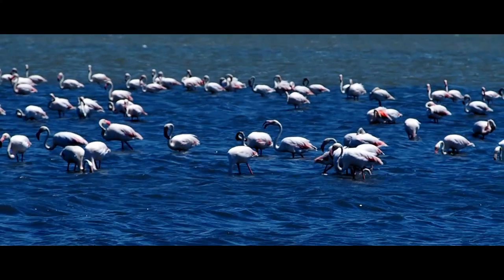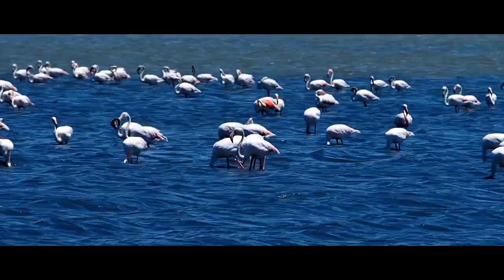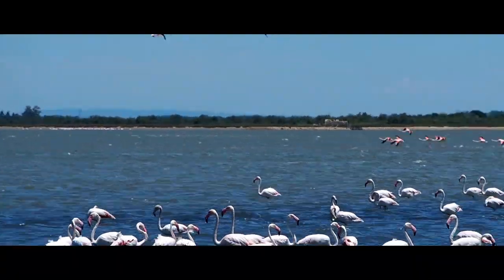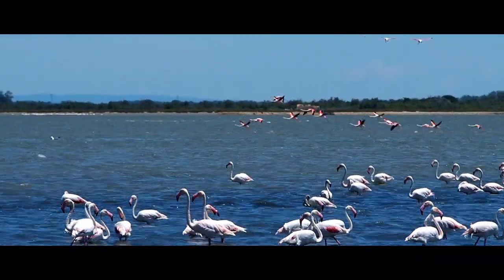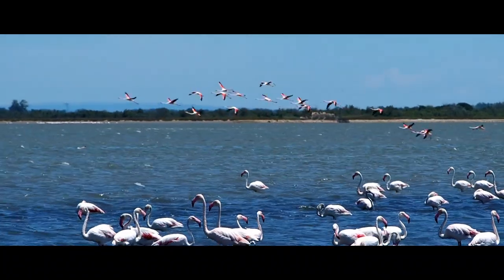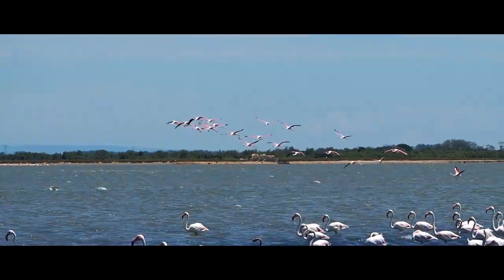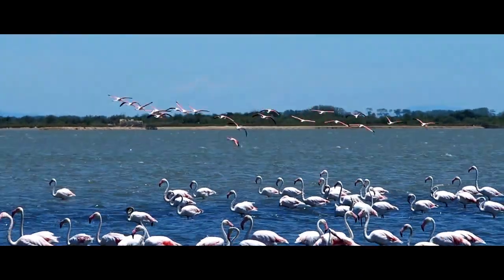Apparently the color of their feathers depends on the food they eat. We were quite lucky and saw a little herd of 20 to 30 animals flying through the wind and merging with a larger group of approximately 100 animals.